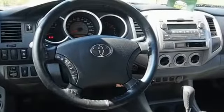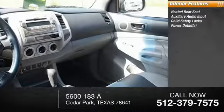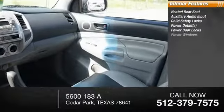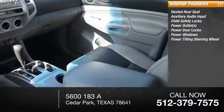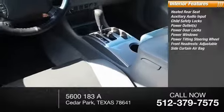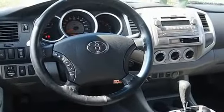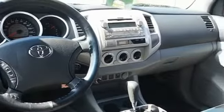Inside you'll find heated rear seat, auxiliary audio input, child safety locks, power outlets, power door locks, power windows, power tilting steering wheel, front adjustable headrests, side curtain airbag, and speed proportional power steering. A vehicle like this doesn't come along every day. Come in and get it before someone else does.